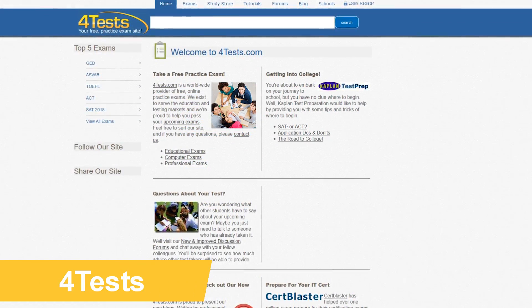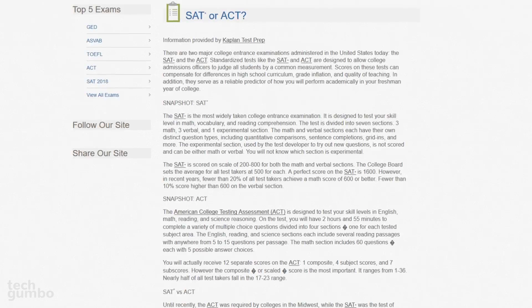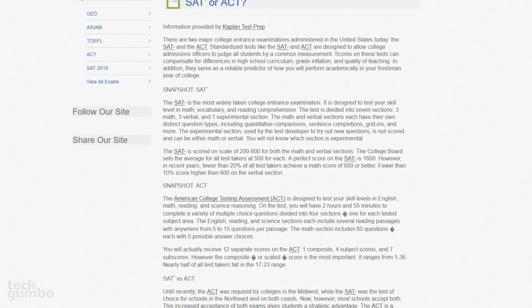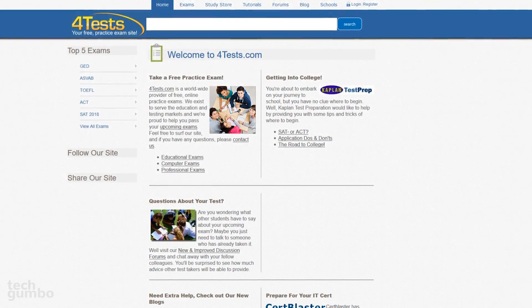FourTests is a practice test site for high school, college, and professional exams. There are many of you preparing to take your college entrance exams, and as you know, there are a lot of paid sites where you can get help. FourTests is one of those rare sites that is completely free.